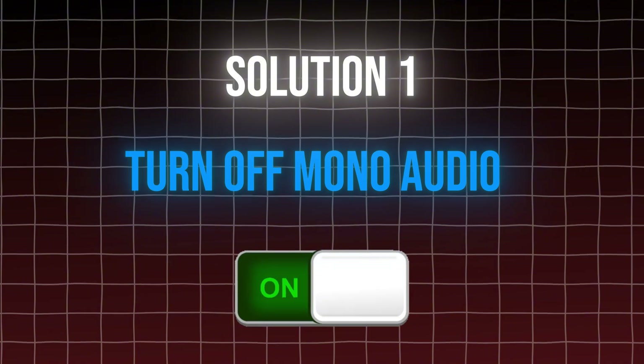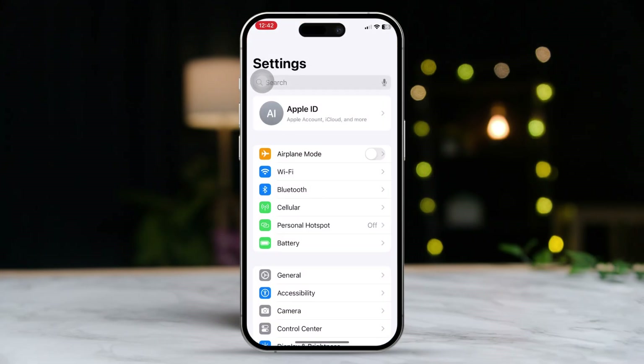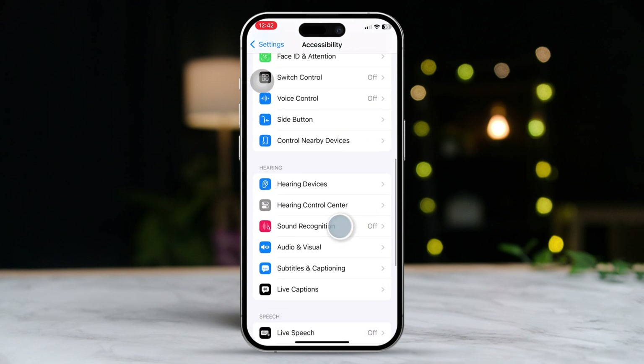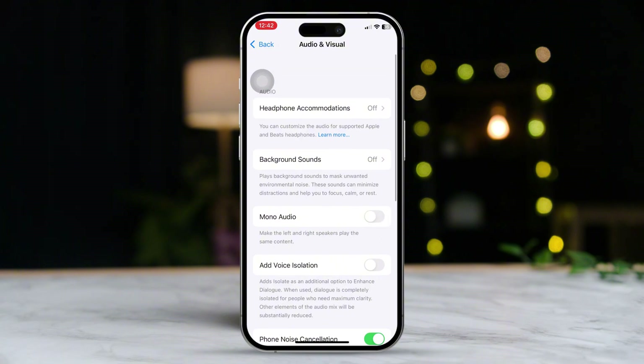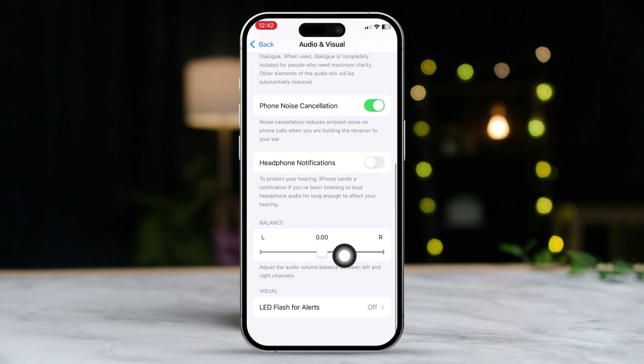Solution 1: Turn off mono audio for ringtone. Open the Settings app, scroll down and tap on Accessibility. Scroll down and tap on Audio and Visual. From here, turn off the mono audio toggle. Scroll down to the balance section and ensure the balance slider is centered.